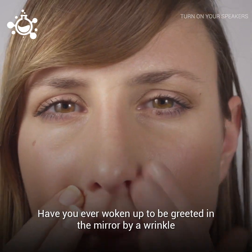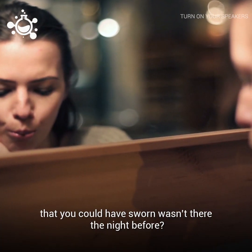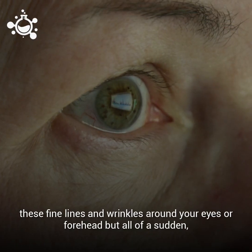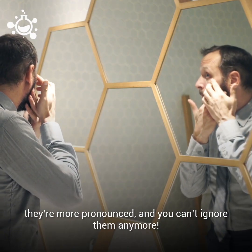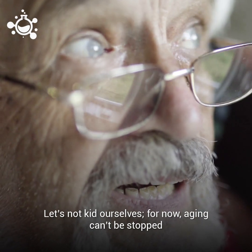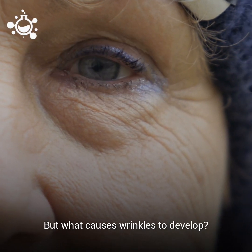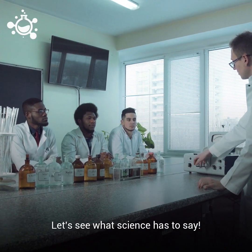Have you ever woken up to be greeted in the mirror by a wrinkle that you could have sworn wasn't there the night before? Or maybe you just hadn't been paying attention, perhaps even trying to ignore these fine lines and wrinkles around your eyes or forehead, but all of a sudden they're more pronounced and you can't ignore them anymore. Let's not kid ourselves — for now, aging can't be stopped and wrinkles are unavoidable. But what causes wrinkles to develop? Can we do anything to delay their arrival? Let's see what science has to say.